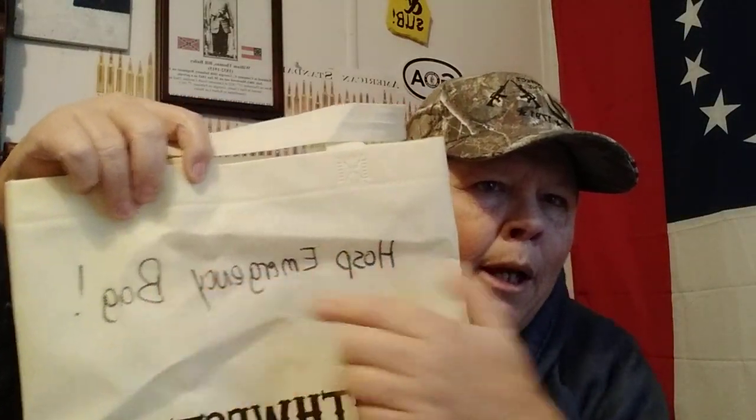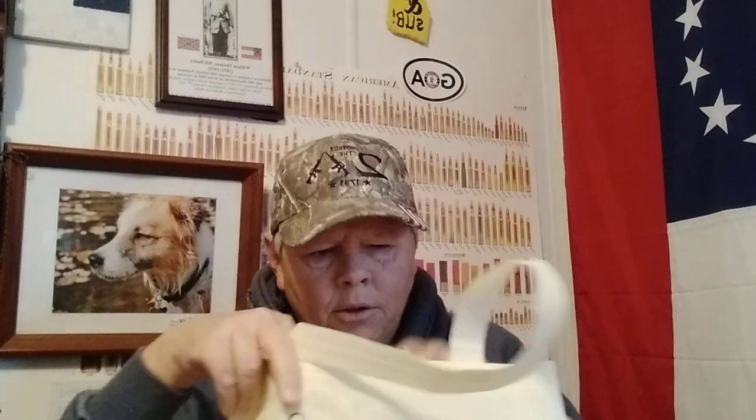I recently got this bag here — just a free shopping bag. I don't have a backpack to put my stuff in yet, but I'm going to call mine my hospital emergency bag. I'm going to show y'all everything I'm going to put in it. I'm going to set this bag down here on the floor.